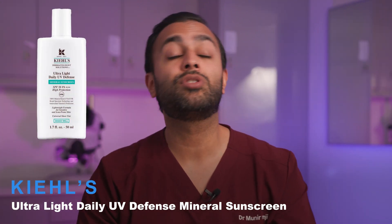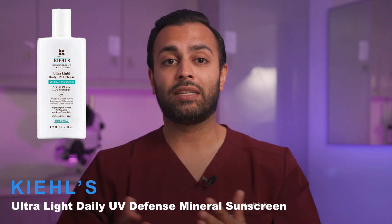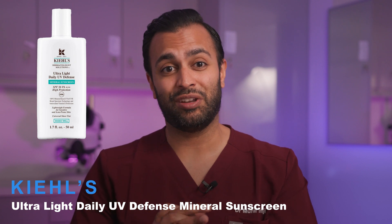Essentially, there's no point having a nice sunscreen that you only wear once a week because you're not going to get any benefit from it. The second one I like is the Kiehl's Ultra Light Mineral Sunscreen. I recommend light physical sunscreens mainly because you've got to use it again and again.